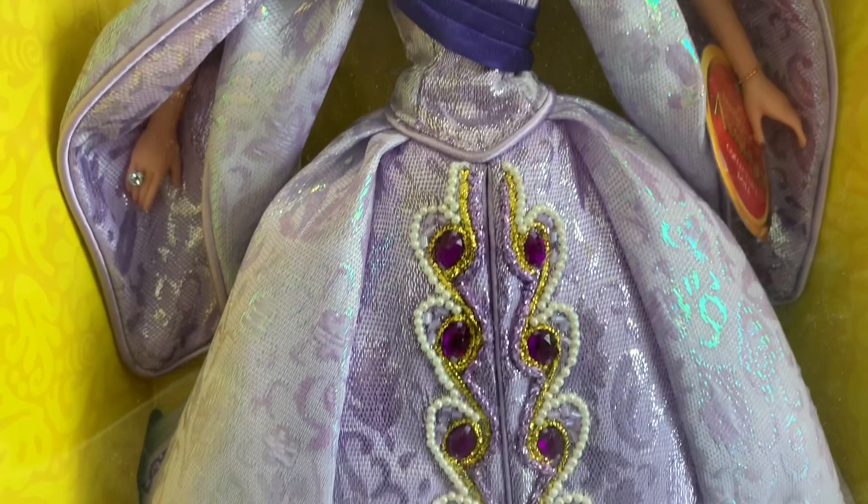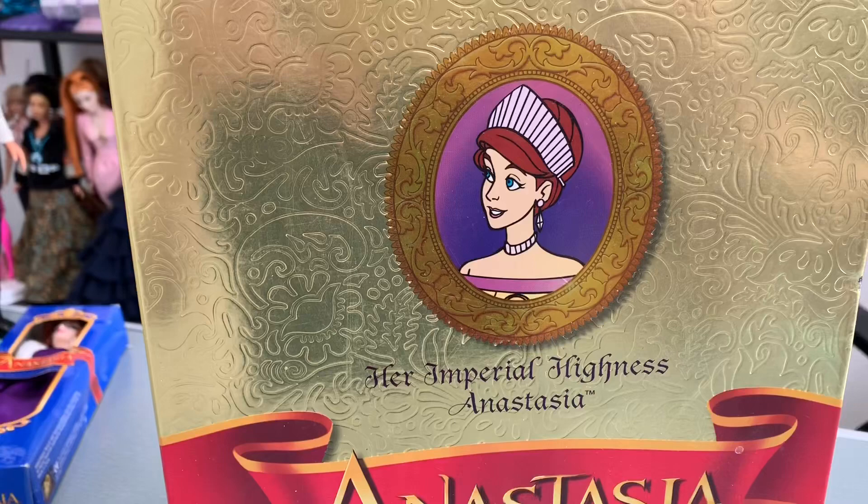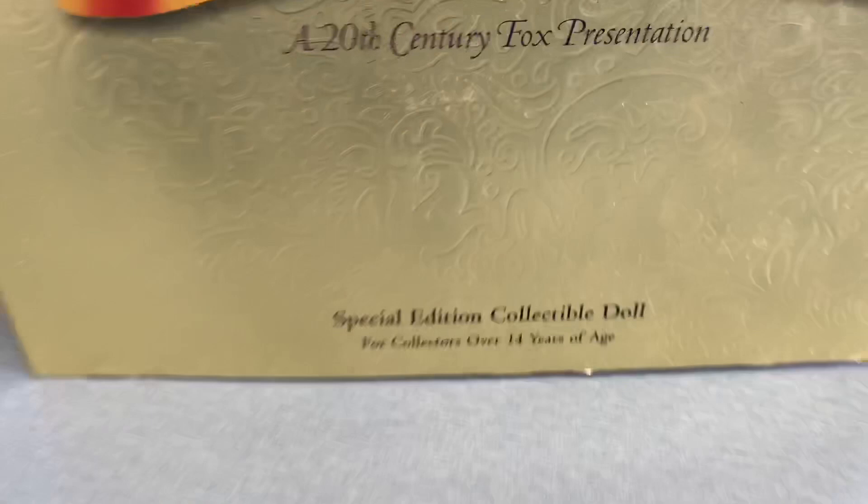They just put so much detail and beauty into this dress. I'm assuming this was probably a pretty big contract for Galoob, and that's why they put a bunch of money into it. It comes with a little synopsis of the story and a little note to open and read. Here is the front of the box — it's got Anastasia in a clip-art style, a 20th Century Fox presentation, not Disney, and it says 'For collectors over 14 years of age,' so she's an adult collector doll.